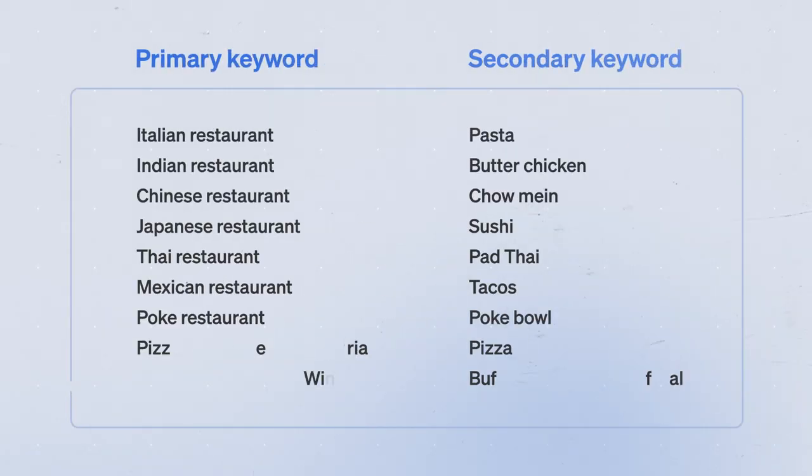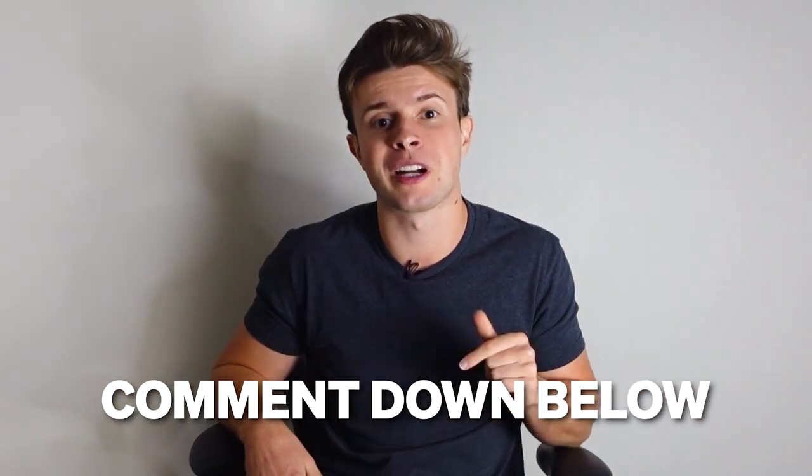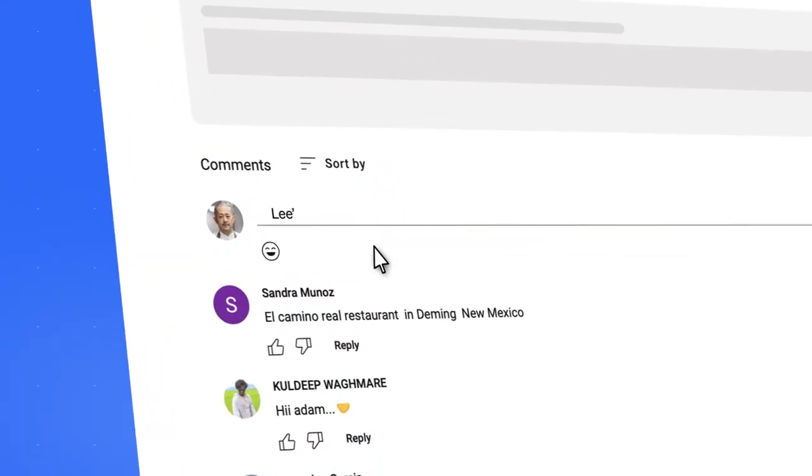You can use free tools like Google's Keyword Planner to figure out what keywords are most important for your restaurant type and city. To make it easier, I've done keyword research on all of the most common restaurant types and the best primary and secondary keywords for each. I'll put them on screen now — you can use these keywords if your restaurant is Italian, Indian, Chinese, Japanese, Thai, Mexican, poke, pizzerias, or wings. If your type isn't listed, comment your restaurant name below and we'll provide the top keywords for free.